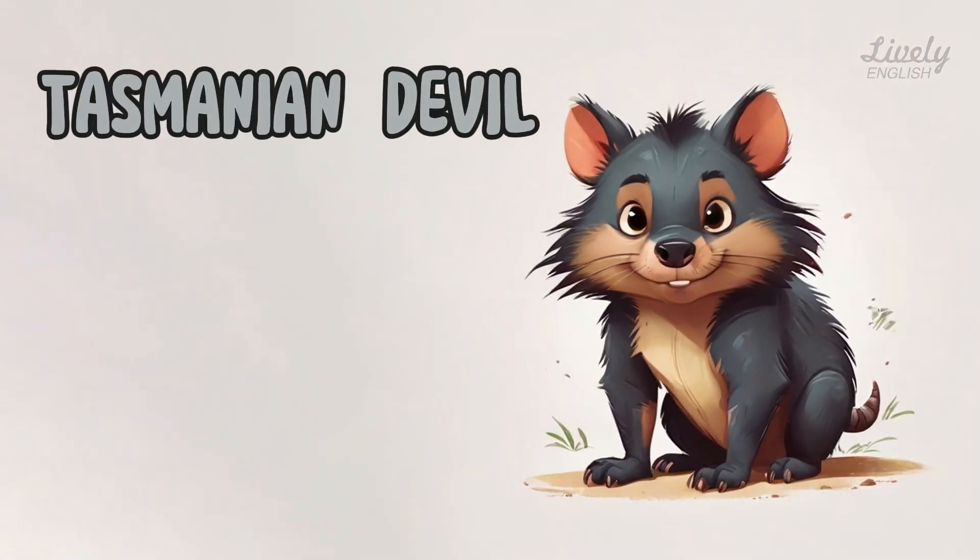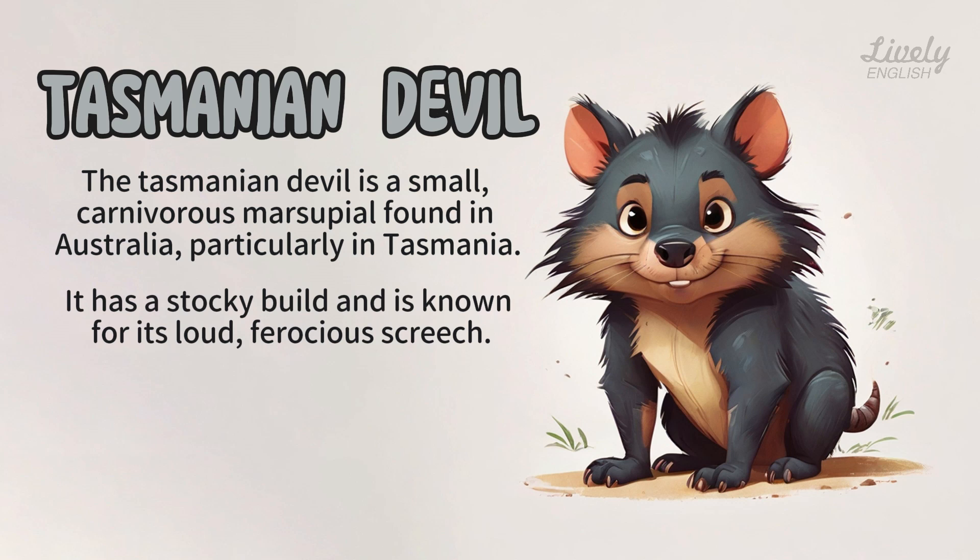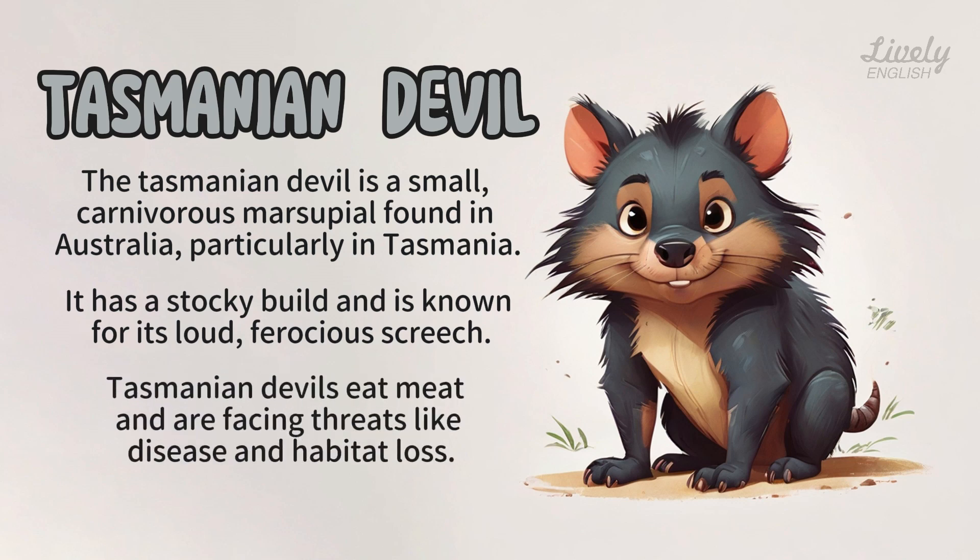Tasmanian Devil. The Tasmanian devil is a small, carnivorous marsupial found in Australia, particularly in Tasmania. It has a stocky build and is known for its loud, ferocious screech. Tasmanian devils eat meat and are facing threats like disease and habitat loss.